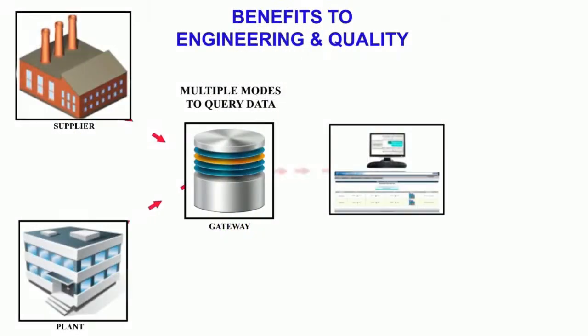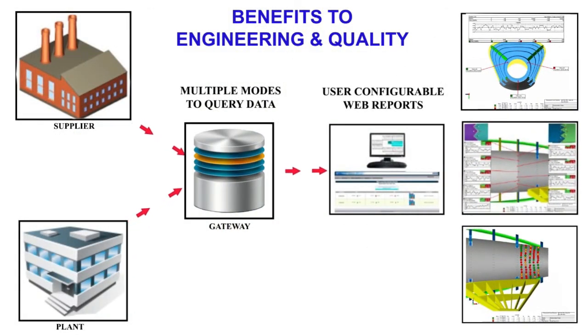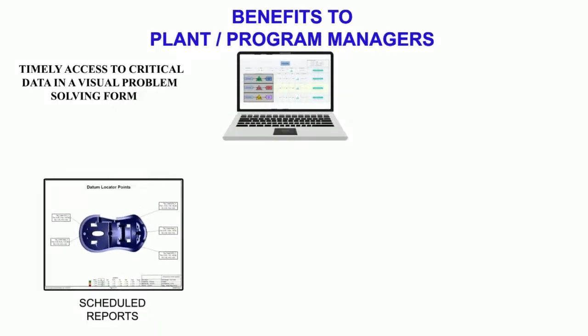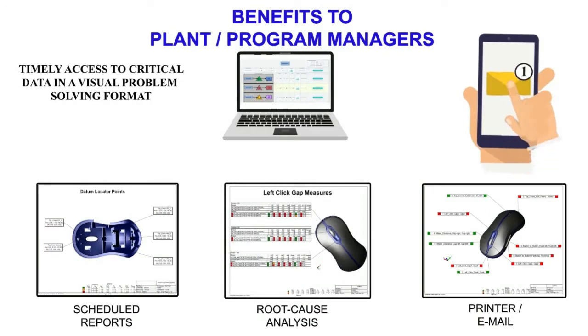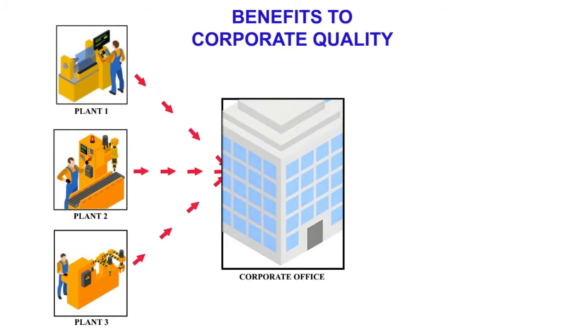QDM is a powerful SPC analysis and problem-solving tool. It gives timely access to critical data in a visual, problem-solving format, supporting effective decision-making.